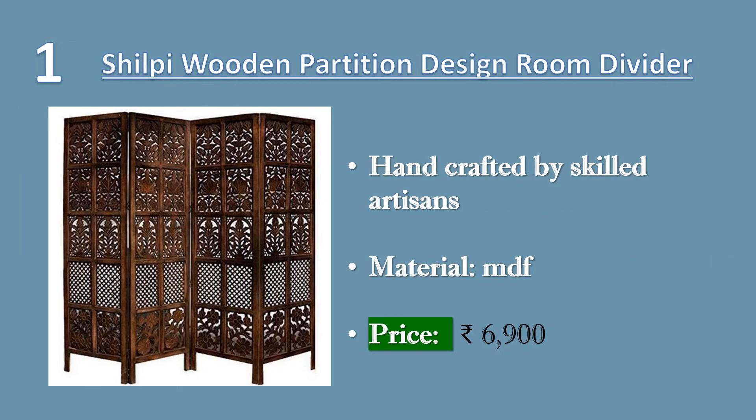Number 1: Shilpi Wooden Partition Leave Design Room Divider. Made of Medium Density Fiber Wood and Mango Wood Frame, handcrafted by skilled artisans with premium finishing. Foldable 4 Panels in Zig Zag Position, hand carved with beautiful design. The product is delivered in a pre-assembled state. Price: ₹6,900.